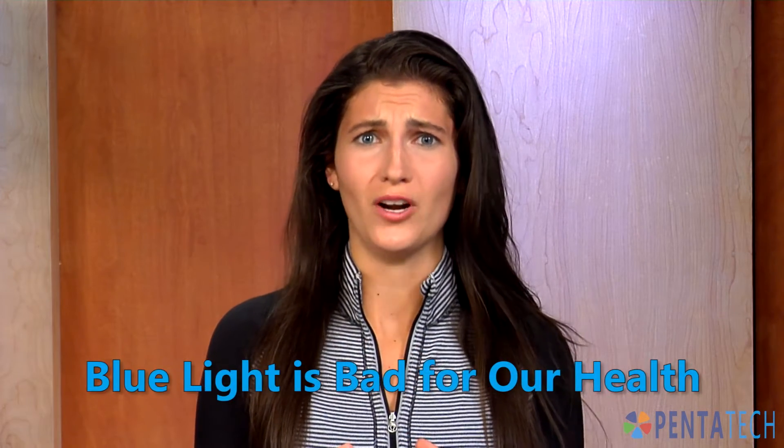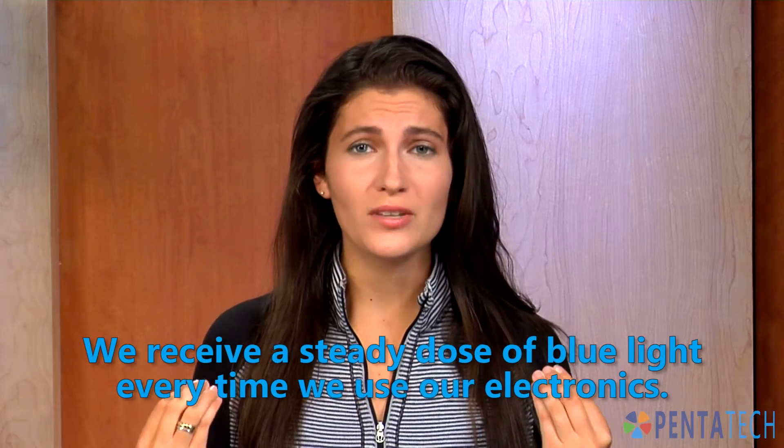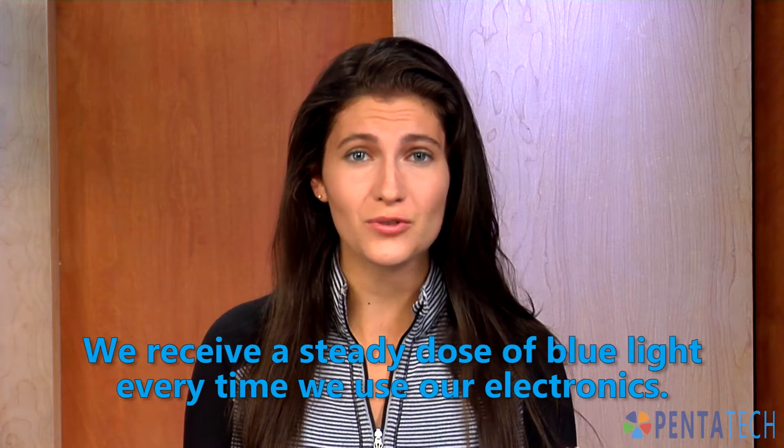I'm late to the party here, but did you know that blue light is really bad for our health? And did you know that we receive a steady dose of blue light every time we use our electronics? Every time we look at our screens, blue light is penetrating our eyeballs. But good news, there are plenty of really easy and cheap things we can do to protect ourselves from blue light's harmful effects.